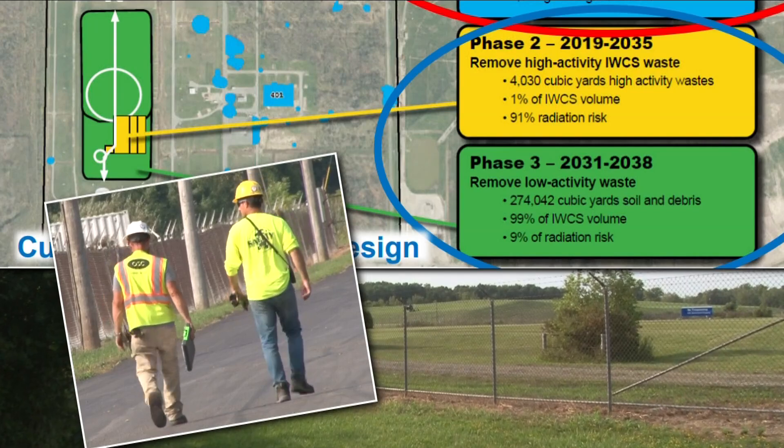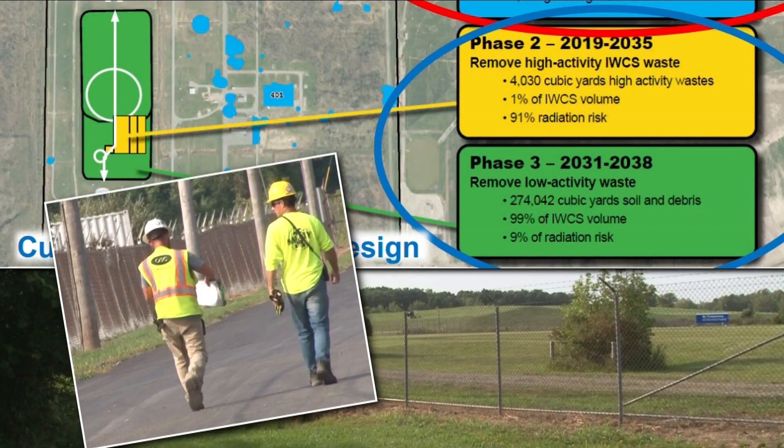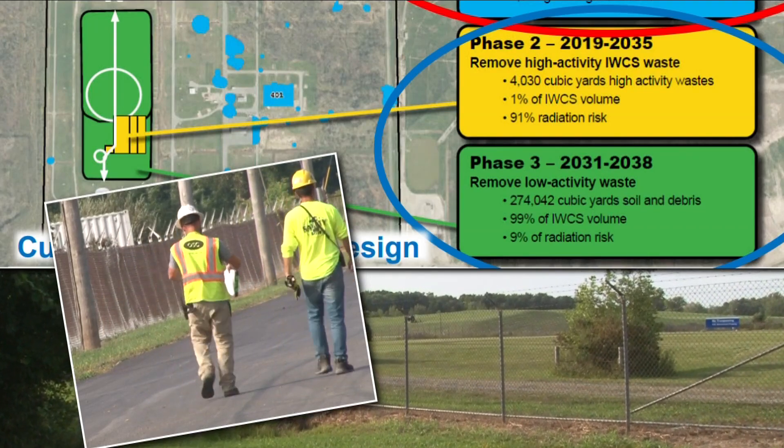Phase 2 and 3, which are still being designed by engineers, will address the 383,000 tons of waste under the containment cap on site.